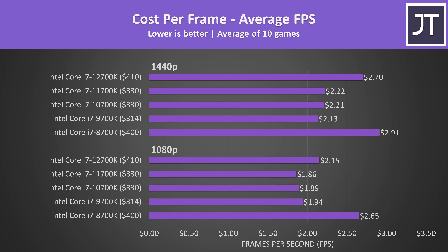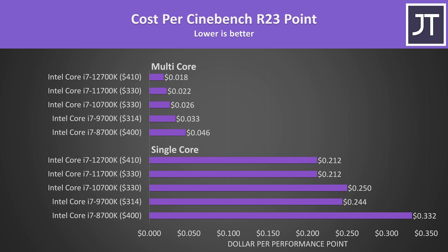In terms of gaming value factoring in current Newegg prices, the 8th gen i7-8700K is actually the worst value as it's the second most expensive at $400 USD — older CPUs with limited stock tend to stay expensive. 12th gen is worse value for gaming compared to 9th, 10th and 11th gen as it's about $80 more expensive, and that's before considering Z690 motherboards and DDR5 RAM. However for productivity workloads, the 12th gen i7 offers the best value in Cinebench R23 both single and multi core.